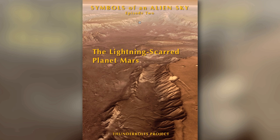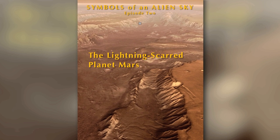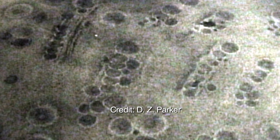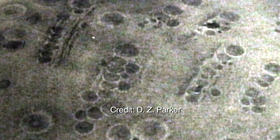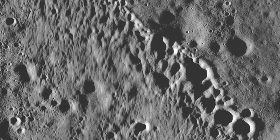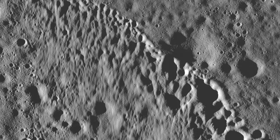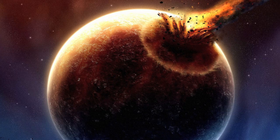As discussed at length in the feature-length documentary film The Lightning Scarred Planet Mars, experiments with electrical discharges routinely produce parallel crater chains and channels, such as those seen on your screen in experiments by D.Z. Parker. Planetary scientists have generally only entertained two competing hypotheses for crater chains on various rocky bodies: surface collapse or impacts from above.